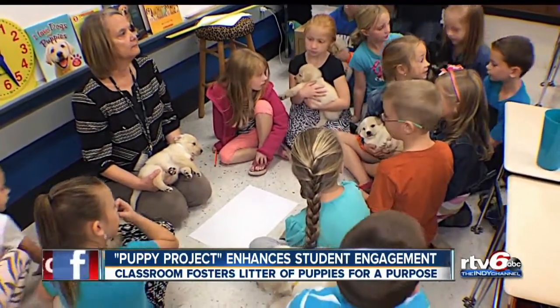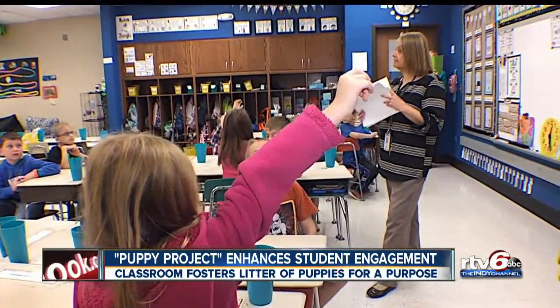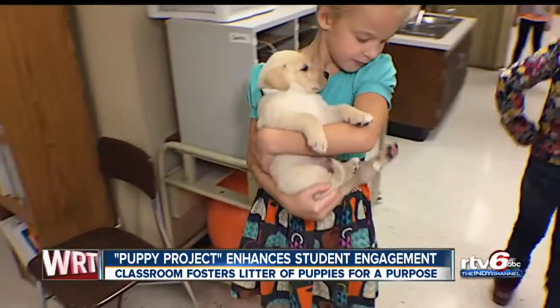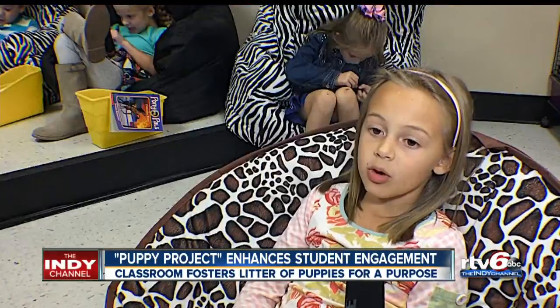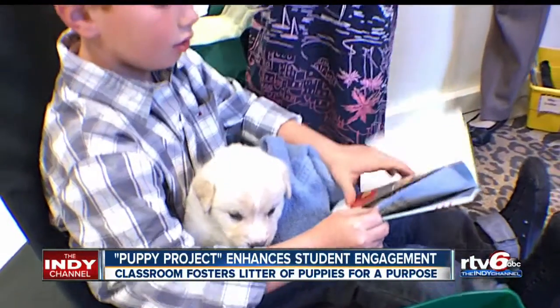Linda Smith is no newcomer to the classroom. Her 40 years of experience shines through a unique learning project that takes these now four-week-old puppies and turns them into tools for learning. Mrs. Smith will hand you a puppy and a little towel, and really the purpose is to get comfortable while you're reading.